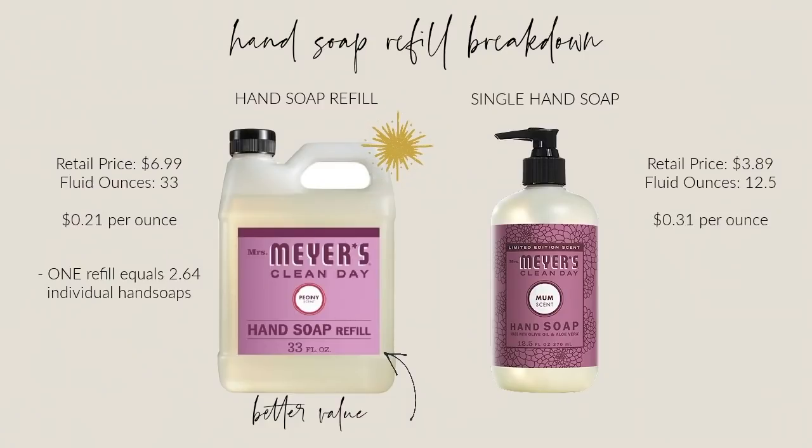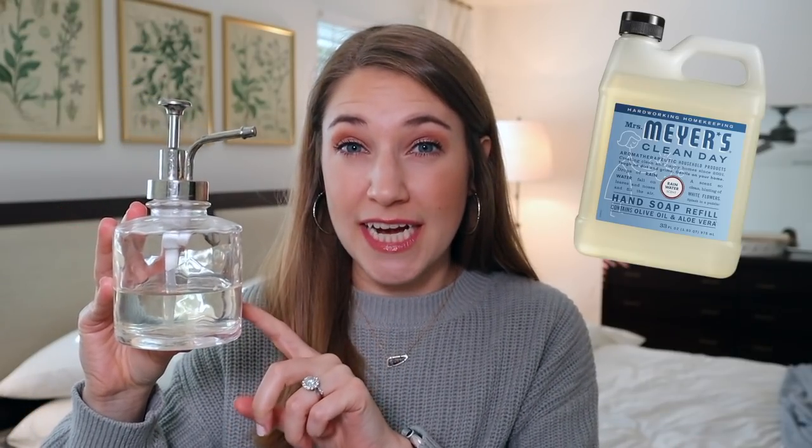Moving on from beauty, another product we've replaced are refillable hand soaps — we no longer buy disposable hand soap bottles. I got this little dispenser at Target and these are all over our house, so we're not continually buying little bottles of hand soap that you then have to recycle or throw away. Instead, we have these reusable dispensers which look nice, match your decor, and you don't have to worry about a label that doesn't match. We buy the big refillable hand soaps — we like Mrs. Meyer's the most. I'm a really big fan of Peony, Honeysuckle Mum, and their Snowflake scent in winter. It makes us feel a little bit better because we're eliminating tons of little plastic bottles.